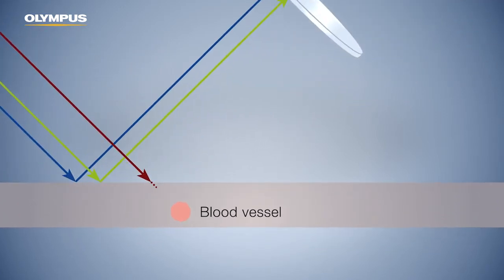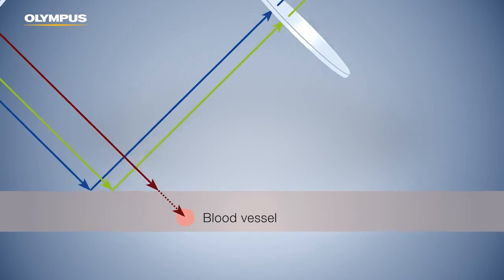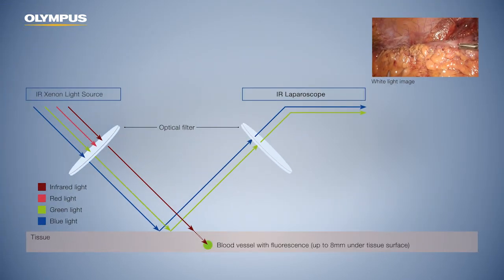Infrared radiation uses an optical window in human tissue to penetrate deeper cavities of up to 8 mm. Consequently, it stimulates the ICG that is bound to the plasma protein. The interfering reflected radiation is blocked by the optical filter to ensure a clear and distortion-free image.